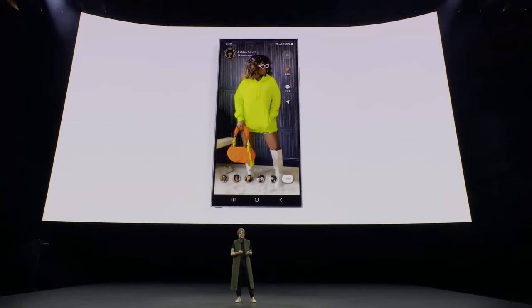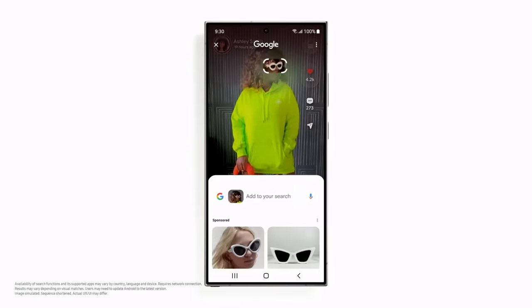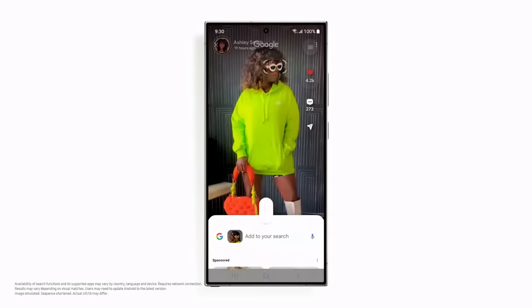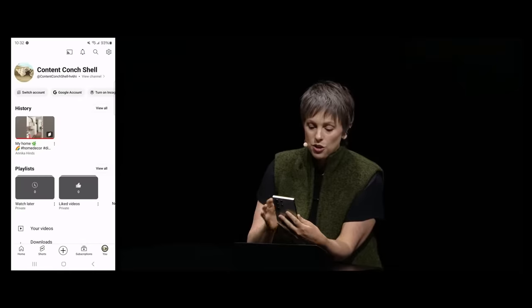For example, if you're interested in what a creator is wearing in their social post but they didn't tag the brands, just long press the home button to invoke Circle to Search. From there, you can select any item — like a pair of sunglasses — to quickly uncover similar options and where to buy them. If you're browsing YouTube Shorts and see an interesting hanging chair, you can circle it right over the video using your finger or the S Pen.